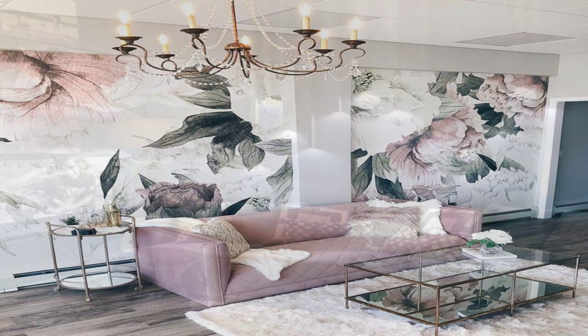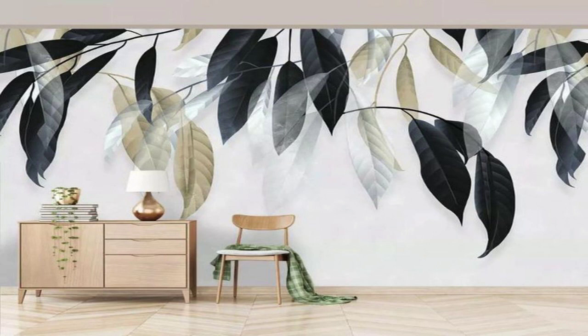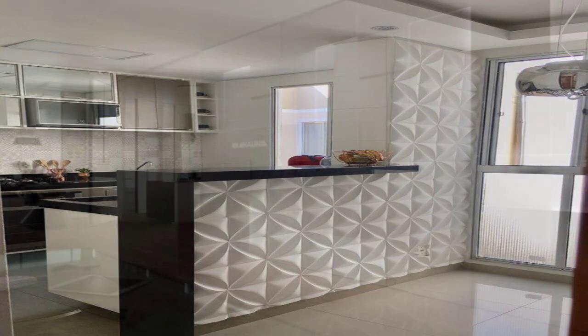Install shelves. If you have run out of floor space for a bookshelf, take your collection to the wall. Install floating shelves and display hardcovers, small sculptures, and other odds and ends.